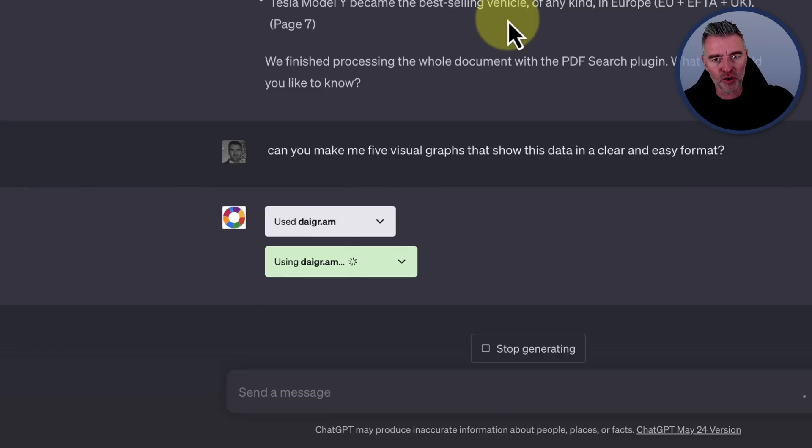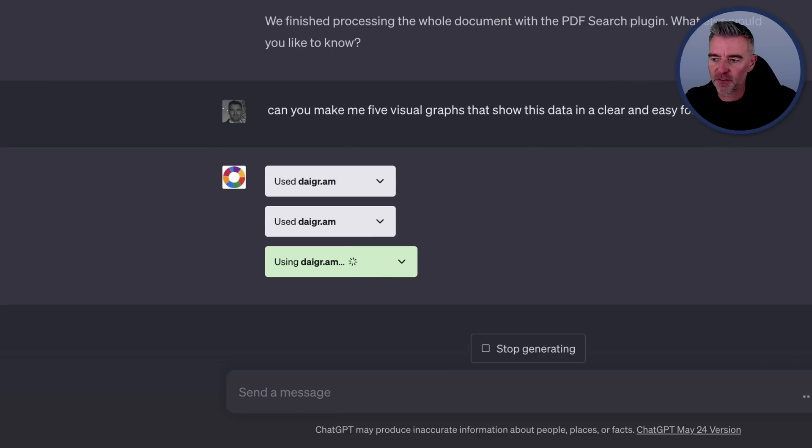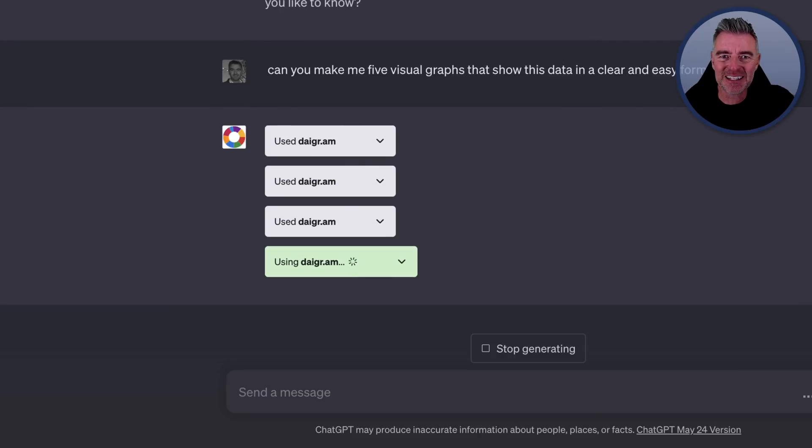Cost-wise, when using the API, there is a huge benefit with Claude 2: the cost for 1 million tokens is $11 US dollars, whereas the cost for 1 million tokens with GPT-4 is $60. So GPT-4 is almost five times more expensive than Claude 2 — really worth noting.